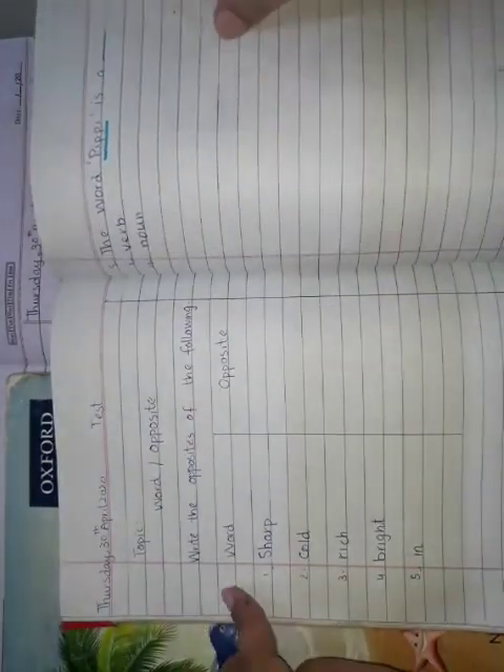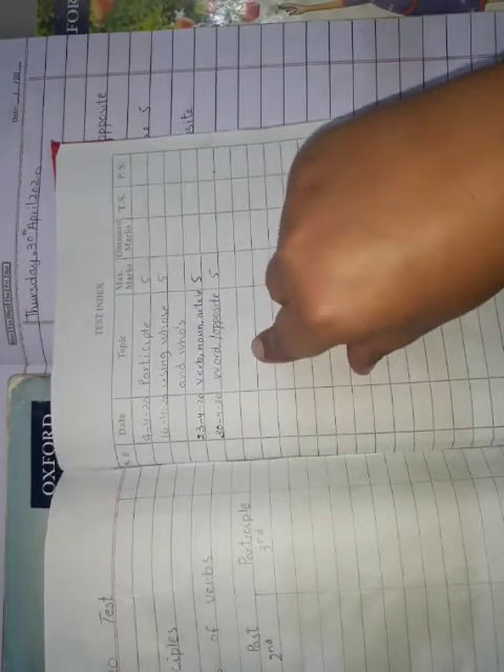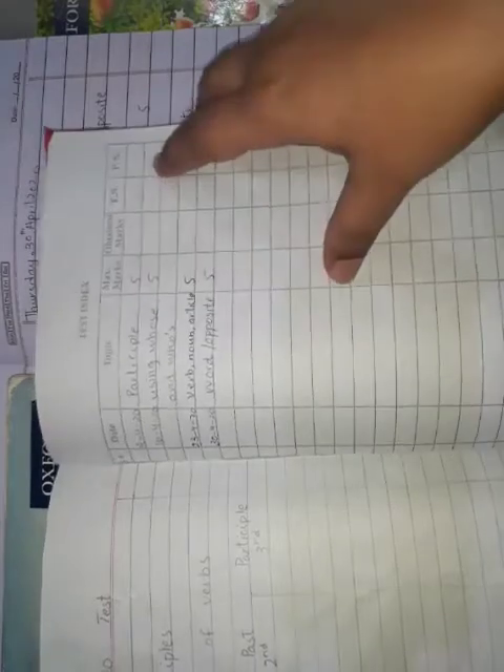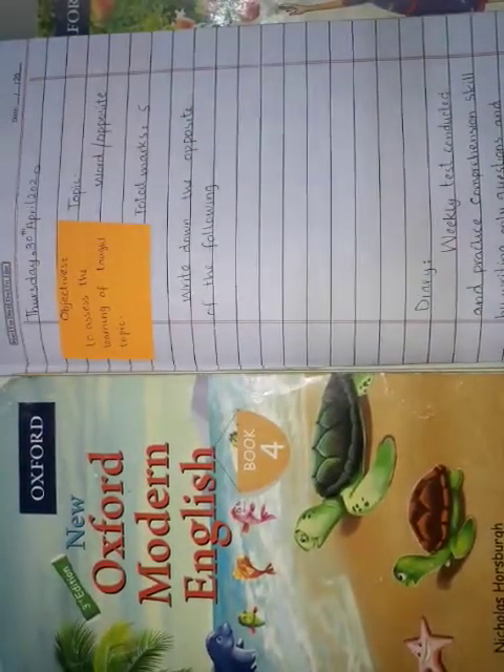After completing this page, fill up your test index. Write the date — 30th April 2020 — and the topic: Word Opposite. This test is for five marks. I hope all of you are well prepared and will complete your test brilliantly. Now let's practice comprehension skill.